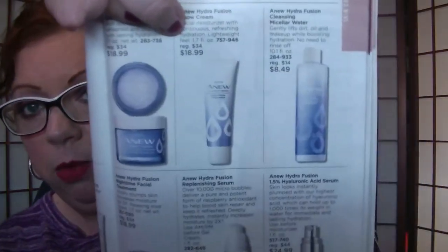The Hydrofusion line is on sale at its normal prices. The snow cream is $18.99 and it's also on the discontinued list on page 71. If you like it, the gel cream is very similar and you can still benefit from that. The bundles I went over with you in a video a few days ago are still good through Campaign 5. On page 78, the iLift Pro Duel is on sale for $21.99.